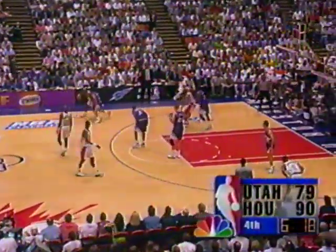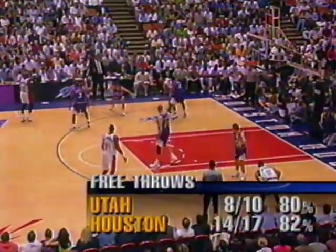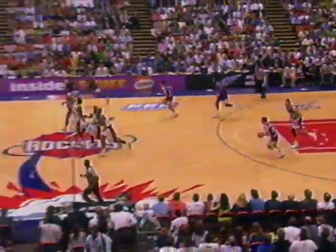Charles Barkley is talking to Dick Bavetta about the pushing and shoving going on between himself and Russell. 6:20 to play in the fourth quarter. Drexler and Johnson set up. Barkley right back at Malone to the baseline fadeaway — Malone got that one. Utah looking to get the Houston lead down into single digits; if you're the Rockets, you want the Jazz to have to work every 24 seconds to get a score.